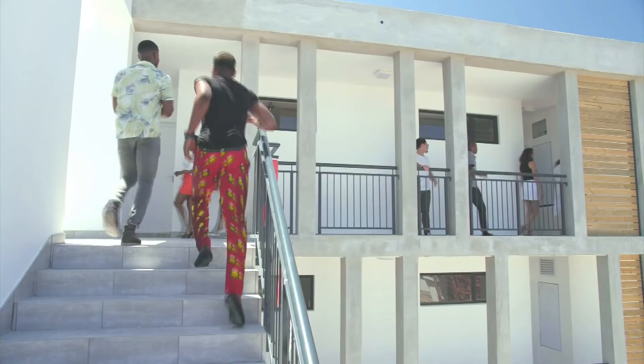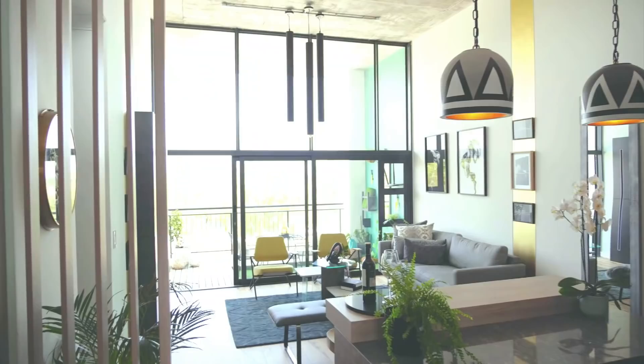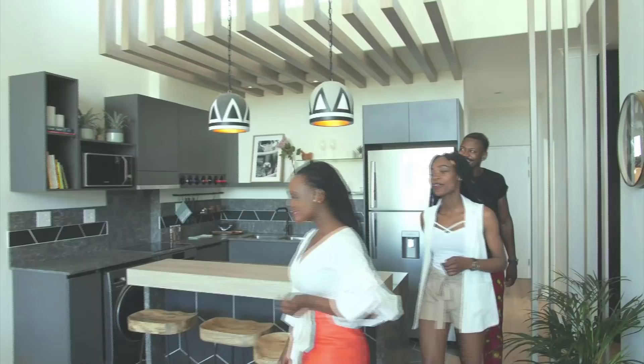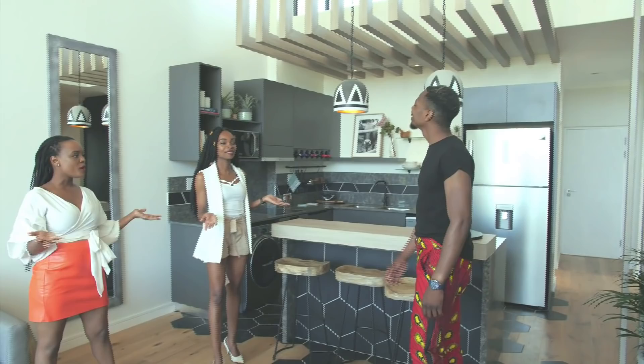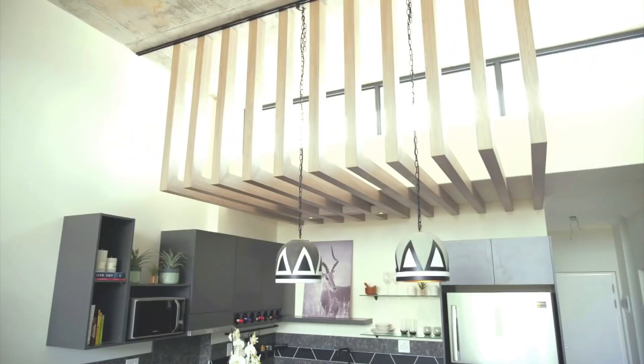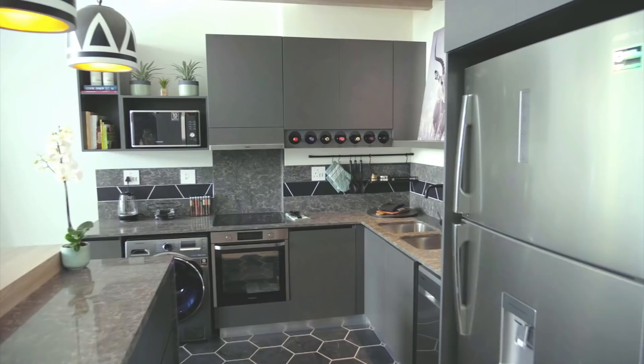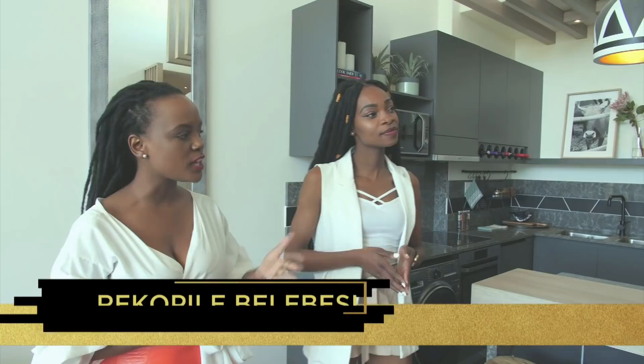Team R&K of Rikupile Belebesi and Koketzo Marule are intent on taking top honours. Is this why you guys won the Kitchen and Lounge Challenge? What is the focus here? It's an open plan setup where the kitchen and the lounge sort of flow into each other.